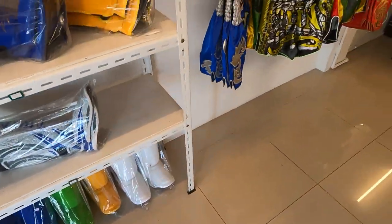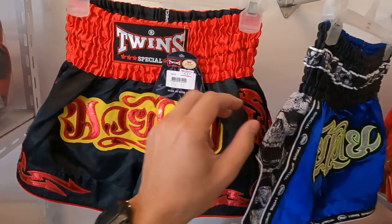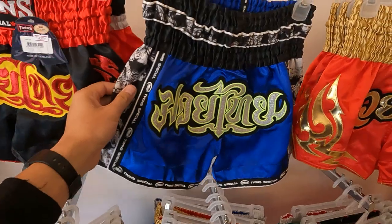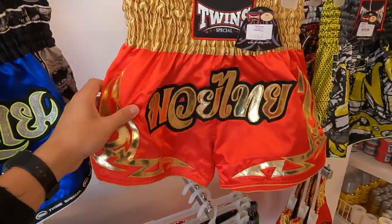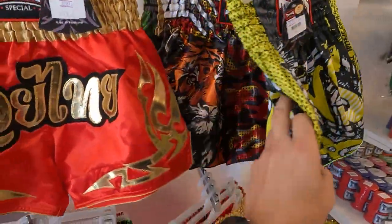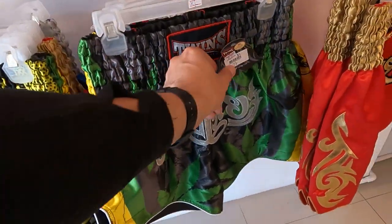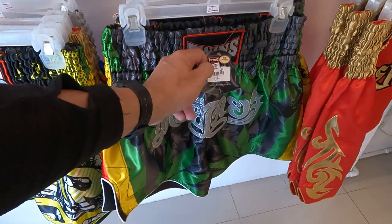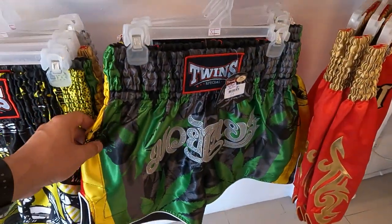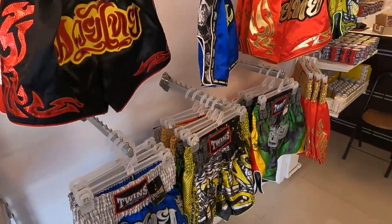Next up are the Muay Thai shorts at the Twins shop. Prices start at 700 baht for some styles, 820 baht for slightly different designs, and around 1,000 to 1,030 baht for others with nicer designs. They come in various colors — blue, green — in sizes from large to extra large. Those are the Muay Thai shorts here at Twins.